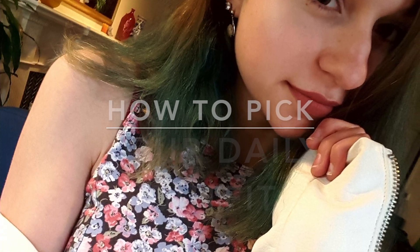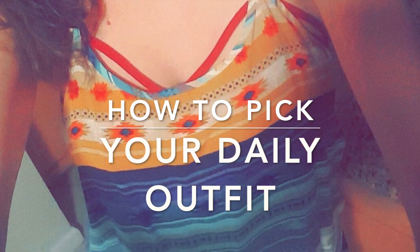Hey everyone, when I'm picking daily outfits sometimes it can be kind of a struggle because you have too many clothes or you're just not really sure what the mood or vibe is. So I've developed a routine to kind of help me and I'm gonna share that with you guys. My name's Lauren — welcome to my YouTube channel. I do vlogs, maybe some shorts, and crafts. Today I'm going to be talking about ways to pick your daily outfit and give you some tips I use.